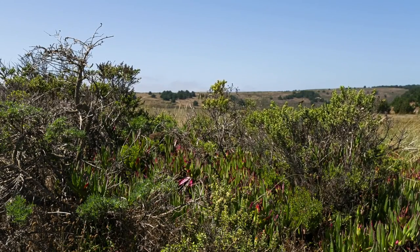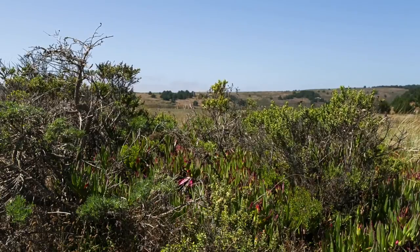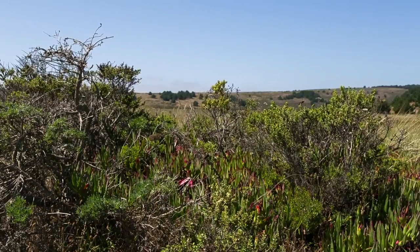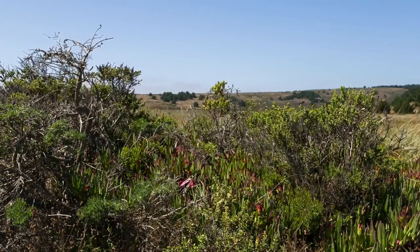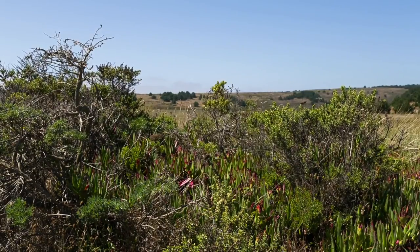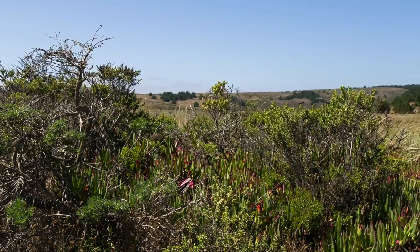In contrast to that, the ice plant, Carpobrotus edulis, is an invasive species. It is a creeping, mat-forming succulent that was planted in California in the early 1900s in order to stabilize soil along railroad tracks. It has escaped from cultivation and now poses a serious ecological problem by competing directly with other, often endangered species, for nutrients, water, light, and space.